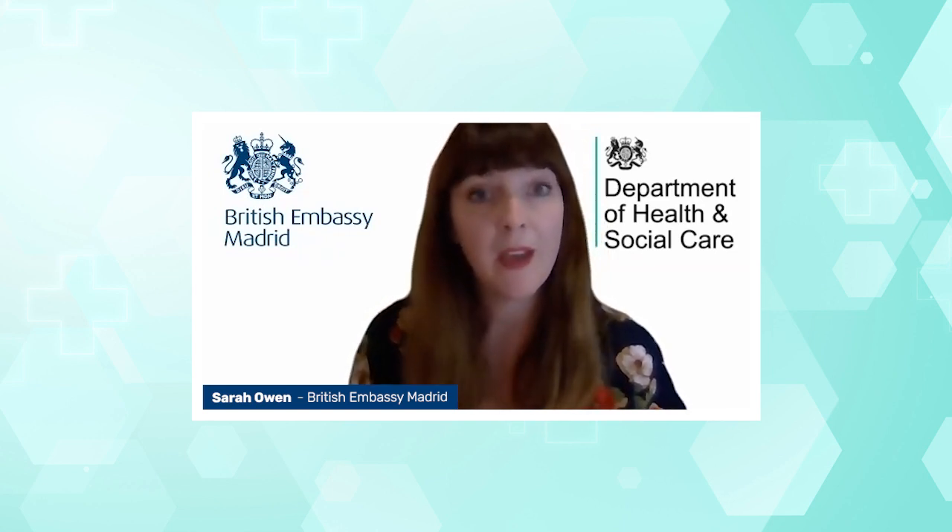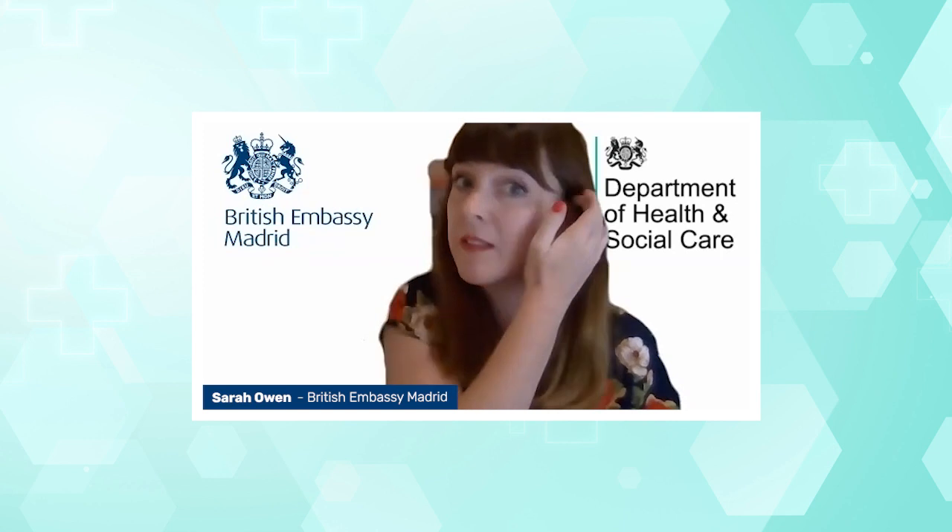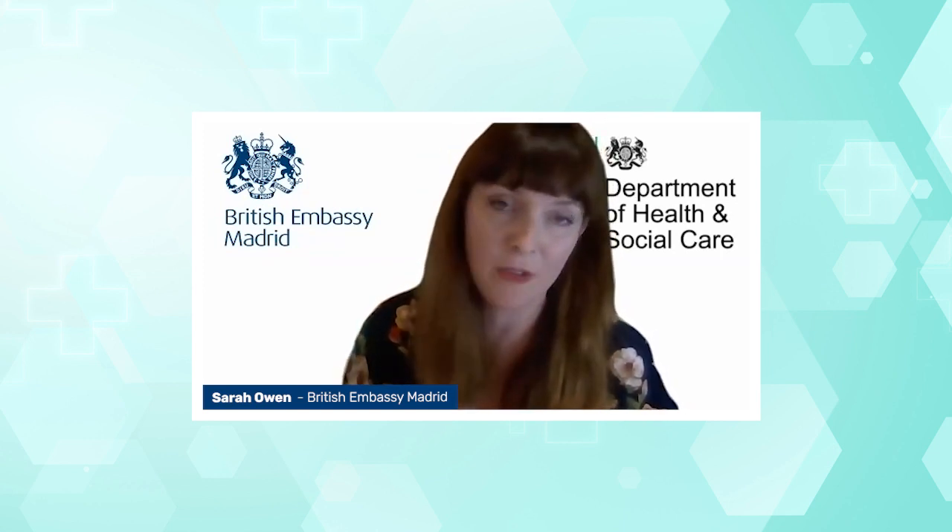You would be entitled to apply for an S1 form. That is a scheme which continues despite the fact that we've left the European Union — it's part of the agreement that we made with the EU. So in the same way that EHIC or GHIC continues to be in place, so does the S1 scheme for those UK pensioners who plan to live abroad in Europe.